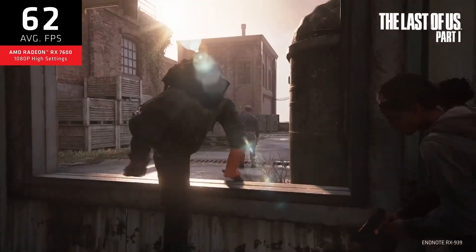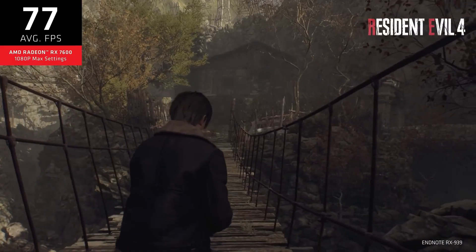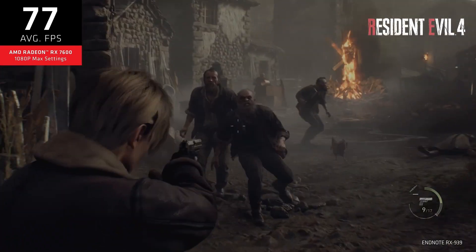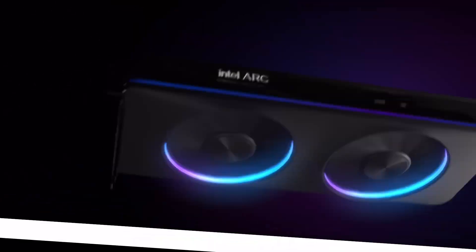User experience: I'm on a tight budget, and this card is perfect for me. I can finally play all my favorite games at max settings without breaking the bank. It's not the quietest, but it does the job.